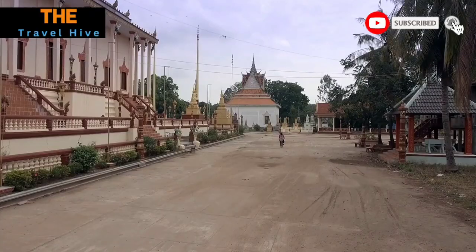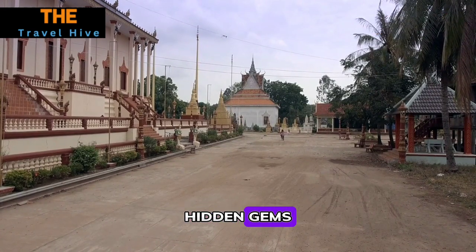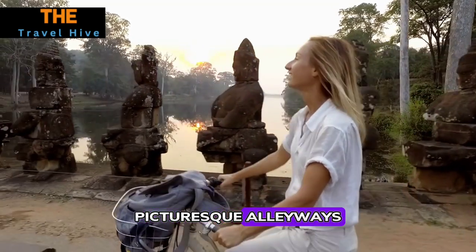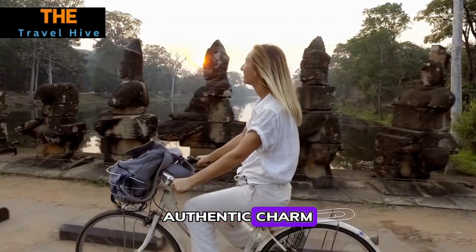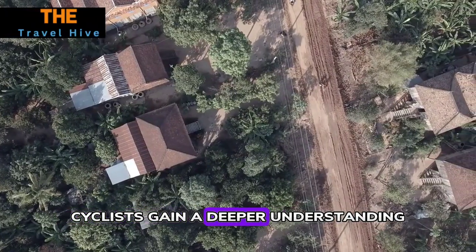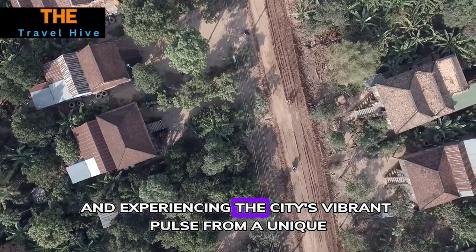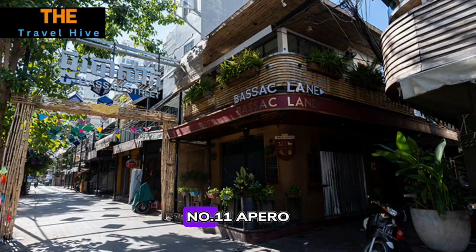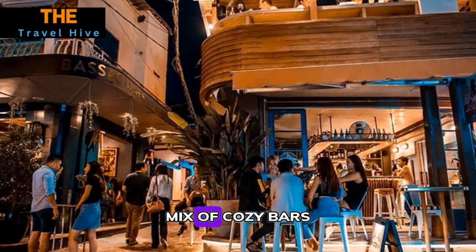Number ten: Cycling Tour of the City. Embarking on a cycling tour offers a more intimate exploration of Phnom Penh's hidden gems. Wind through local neighborhoods, picturesque alleyways, and lesser-known temples, immersing yourself in the city's authentic charm. Engaging with friendly locals along the way, cyclists gain a deeper understanding of daily life in Phnom Penh, discovering hidden treasures and experiencing the city's vibrant pulse from a unique perspective.